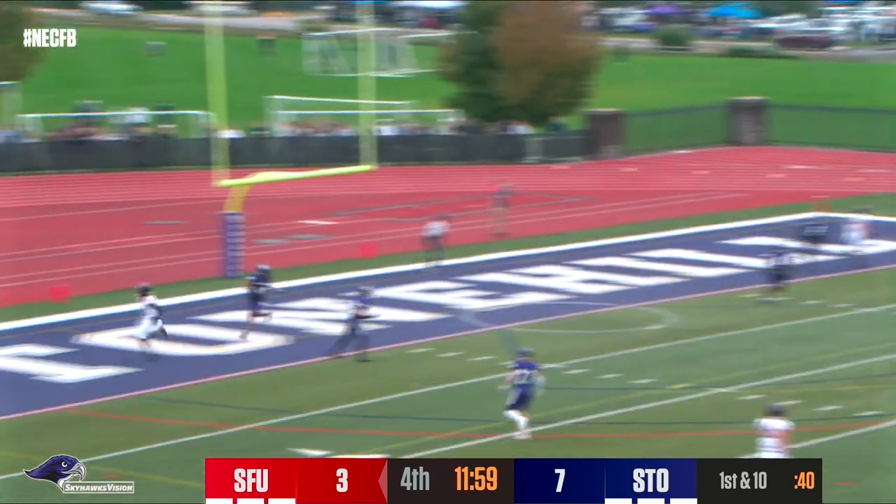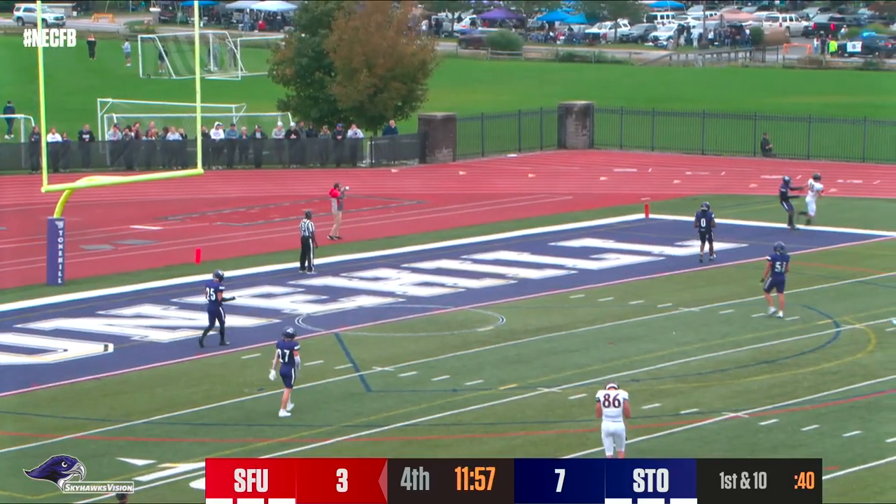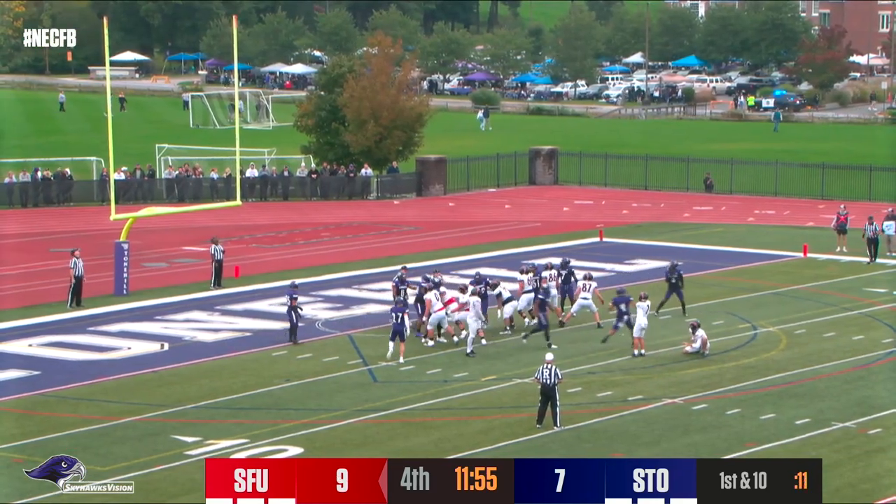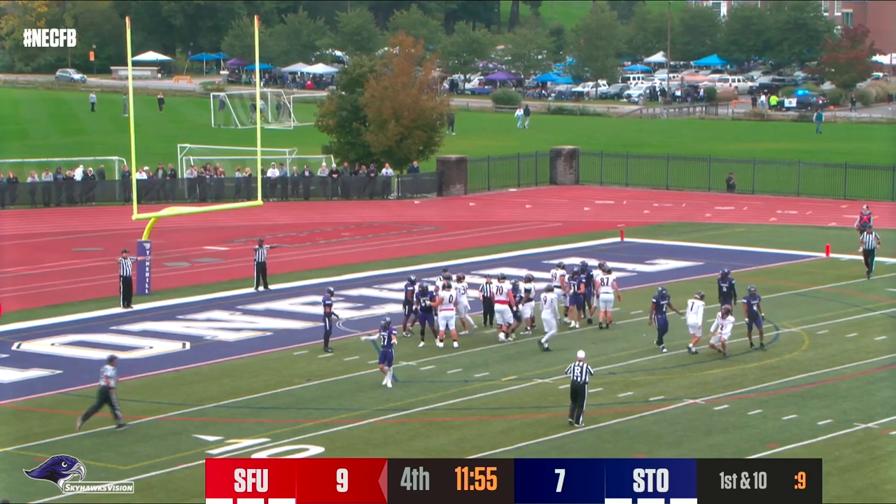Doyle looking, fires to the end zone — caught! For the touchdown, Dawson Snyder. Attempt the extra point — that one missed, wide right.